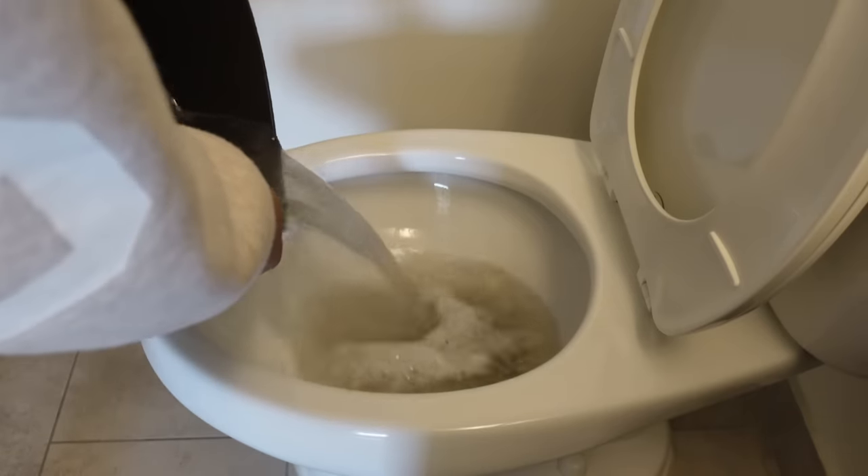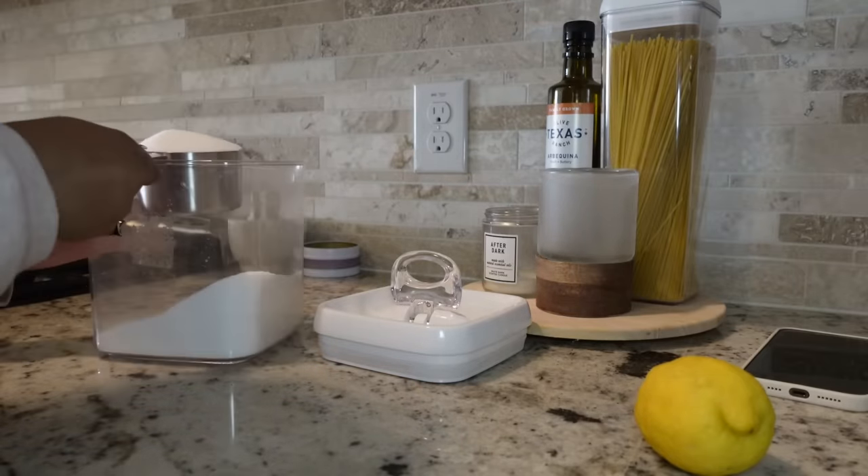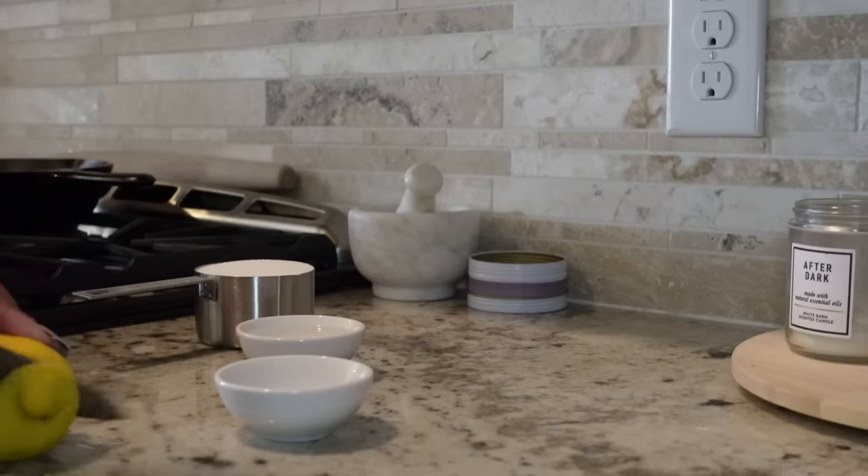Then I'm going to dispose of the mop water in the toilet — it's always so satisfying to me how it goes down automatically. That water was super dirty, so yeah, hot water really does help to get all the dirt up.